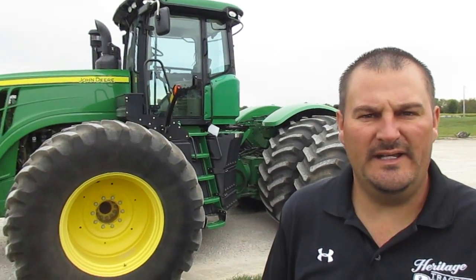We took it in from a local farmer, just got it in, getting it all cleaned up, ran it through the shop, serviced it, and it's ready to go. It's a 2013 like you said, it's got 2,200 hours on it.